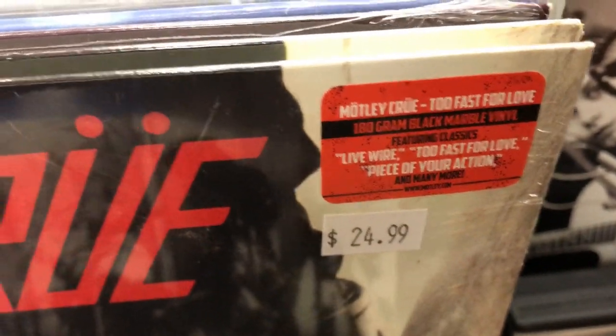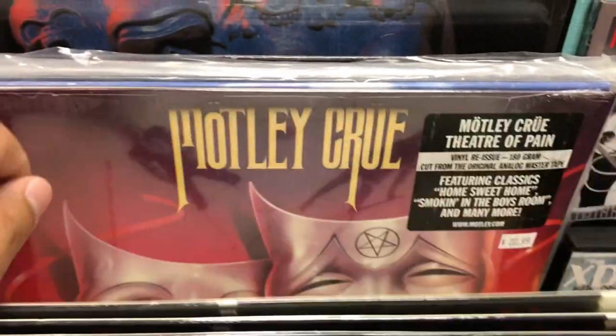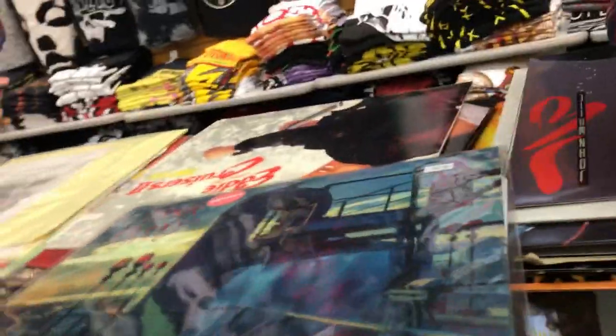Black marble vinyl — I wonder what that looks like. Is it possible we can give this a quick spin? Yeah, sure — like side A or something.